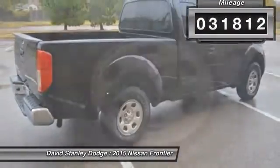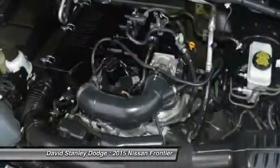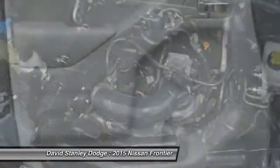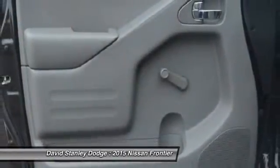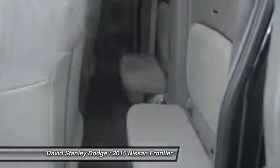Here are some of this vehicle's great options: traction control, dual airbags, power steering, front air conditioning, AM-FM stereo with CD player, four-wheel disc brakes, and electronic stability control.